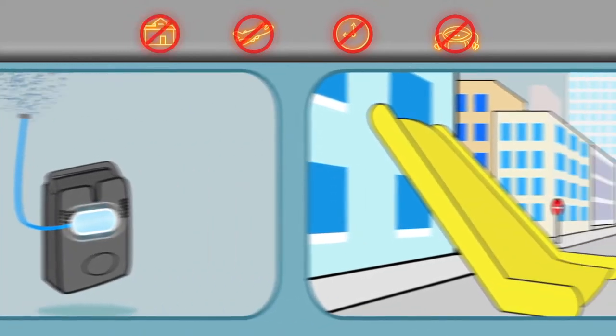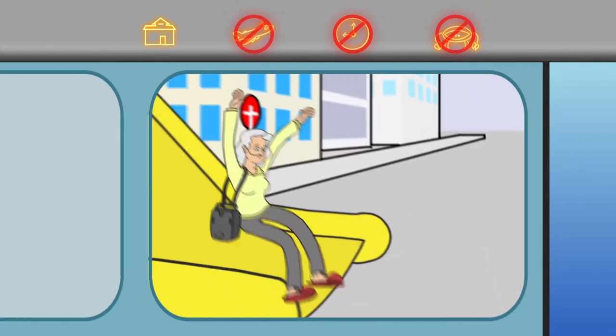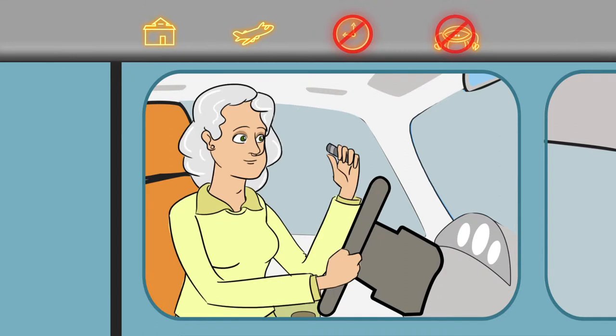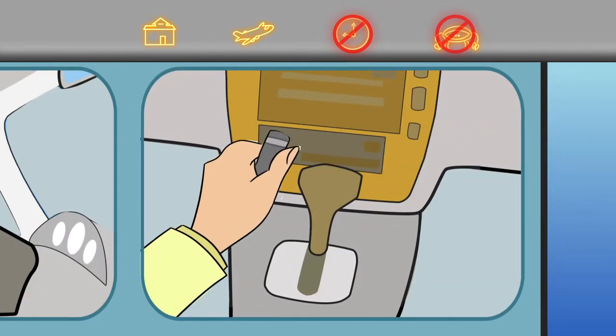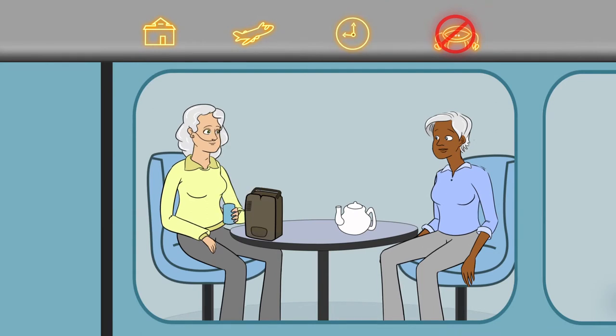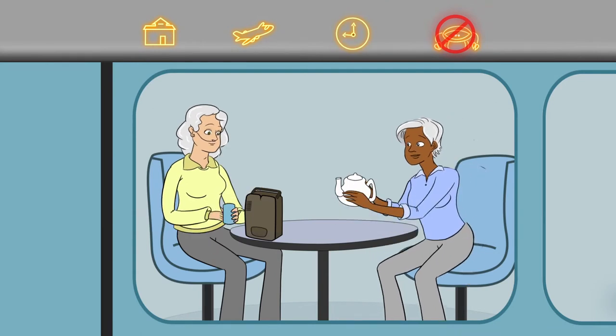You can leave your house comfortably with a small portable device. You can travel again because you never have to worry about finding an oxygen supplier. You're not on the clock — you can stay for that extra cup of coffee and enjoy life.